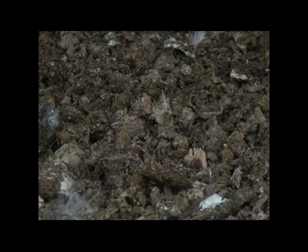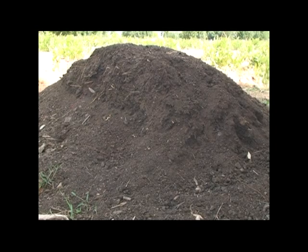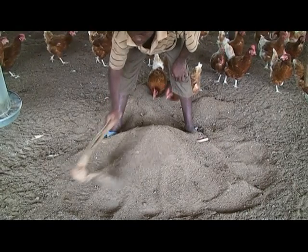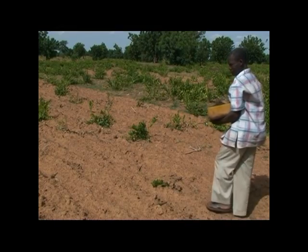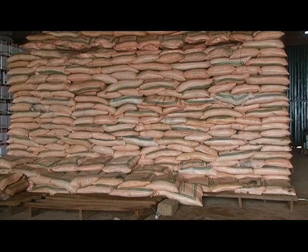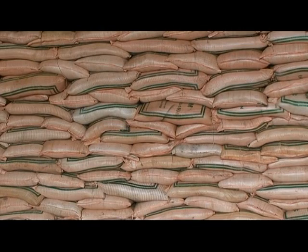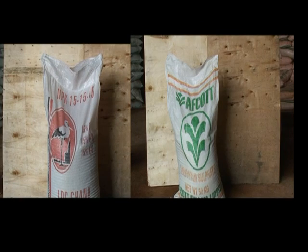We have two kinds of fertilizer that can put nutrients in the soil for the maize. One type is called organic fertilizer, which is animal droppings such as cow dung and chicken droppings. Another example of organic manure is compost. The other type of fertilizer is called mineral fertilizer, which is usually sold in packs. Examples are NPK and sulfate of ammonia.